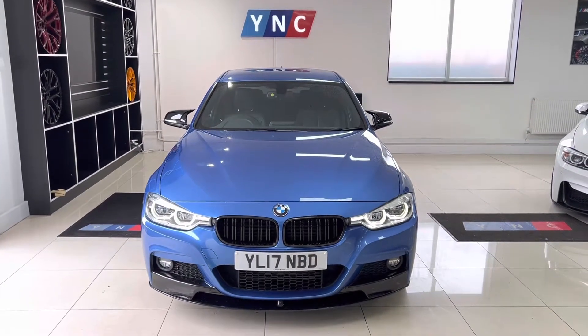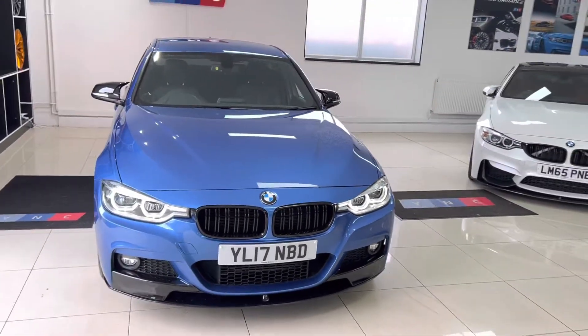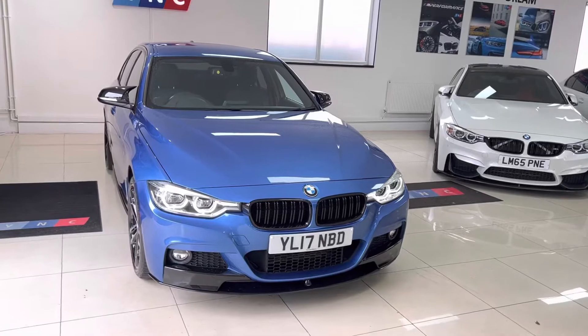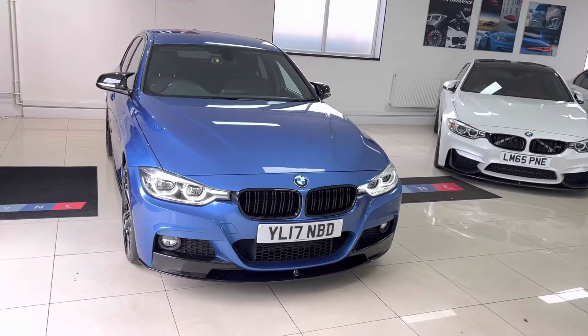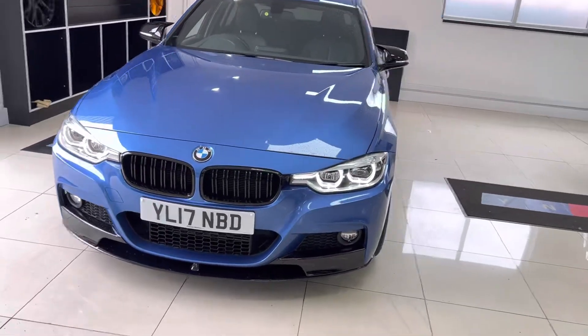Hello and welcome everyone to the walk-around video here at Your Next Car. The 2017 320d M Sport saloon is presented in SDR Blue and features the Wineseed body enhancement kit alongside some nice features from BMW.